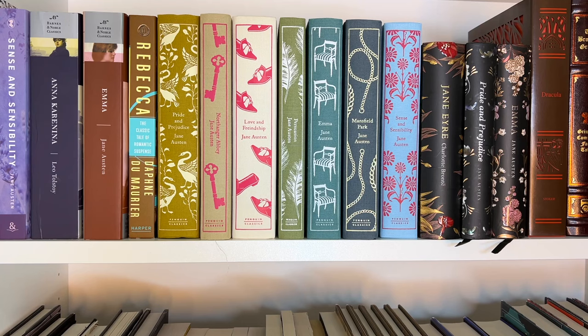Then we have Emma by Jane Austen and Rebecca by Daphne du Maurier. This is one of my favorite classics — it's a really great romantic suspense paranormal thriller. I definitely think if you are somebody who is new to classics and wanted to dip your toes in, this is a great option because it was written in the 1930s and I find it to be a little more digestible than some other popular classics.